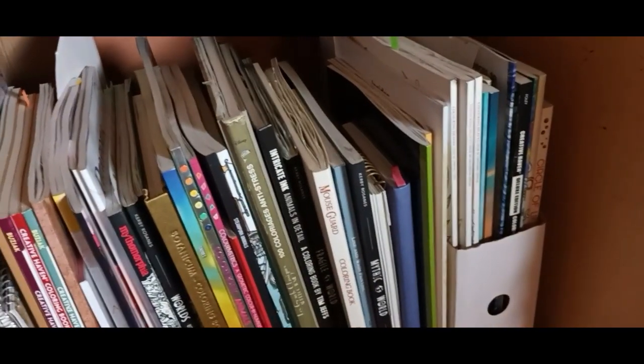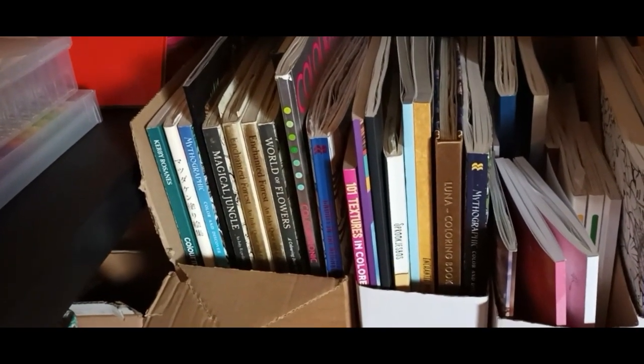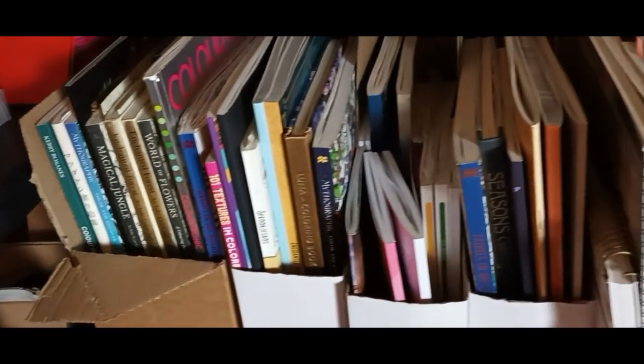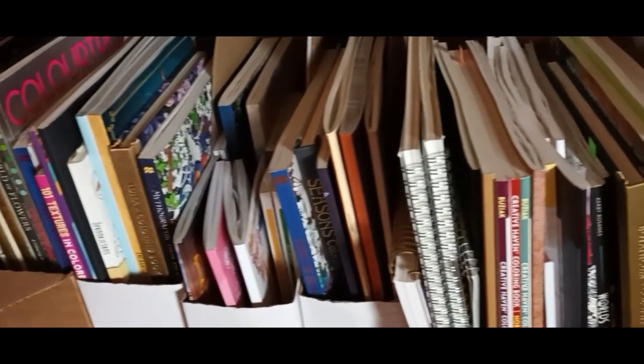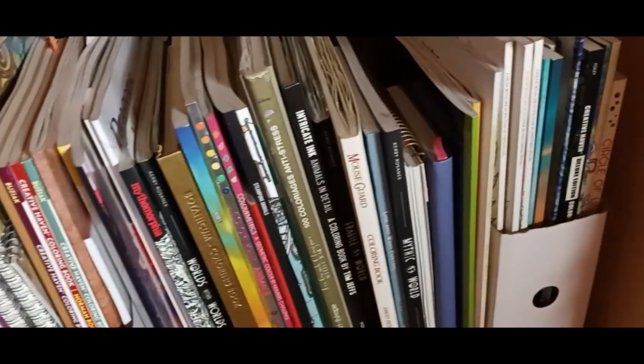Up here I have most of my color books. And that's it, that's all I have. If anybody wants me to go through them one at a time, let me know in the comments. Not a whole lot, but good stuff.